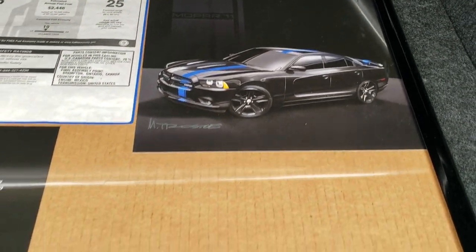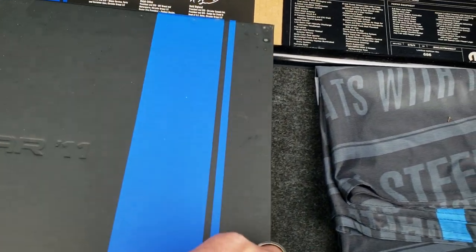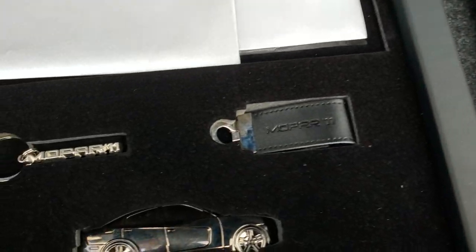There's a little card there. It came with this box full of stuff that pertains to the Mopar 11, including a couple of pamphlets and two key chains.